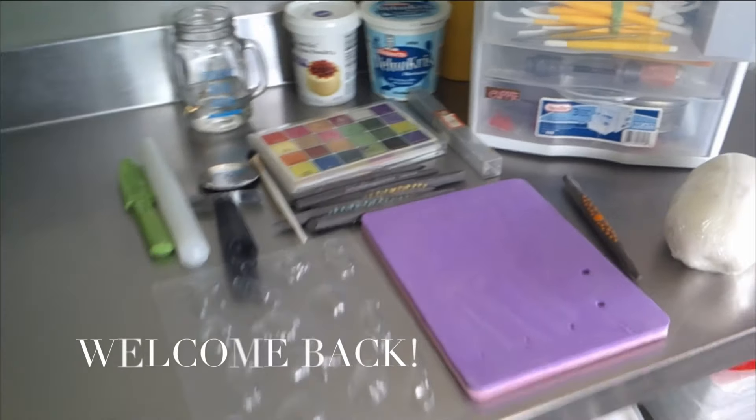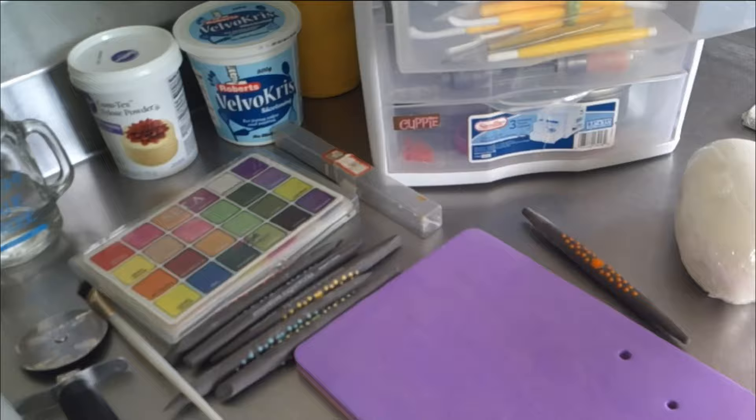I put my son down for his nap and I'm about to get started. I have all of the items I'm going to need to make the fondant shells — it's going to be a beach theme. These are the molds that I'll be using. Let's get started.